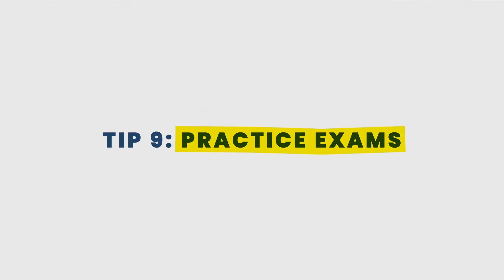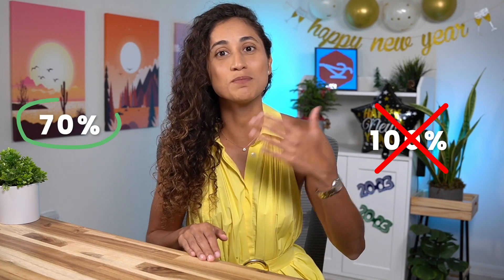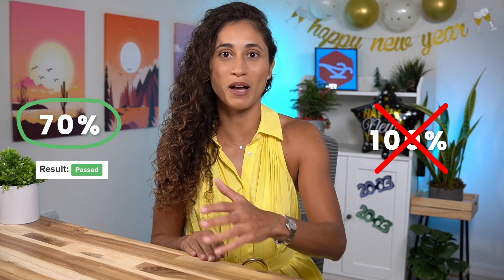Tip number nine: practice exams. It's very important to take at least one practice exam to prepare for the FE. Mimicking the exam environment is a very helpful way to mentally prepare, so time yourself and take a 25-minute break after reaching question 55. Having a strategy for when to flag questions can save you time and increase your chances of passing, because the goal is not necessarily to get every question correct, but to answer as many questions as possible. Check the links in the description below for recommended practice exams and exam strategies.